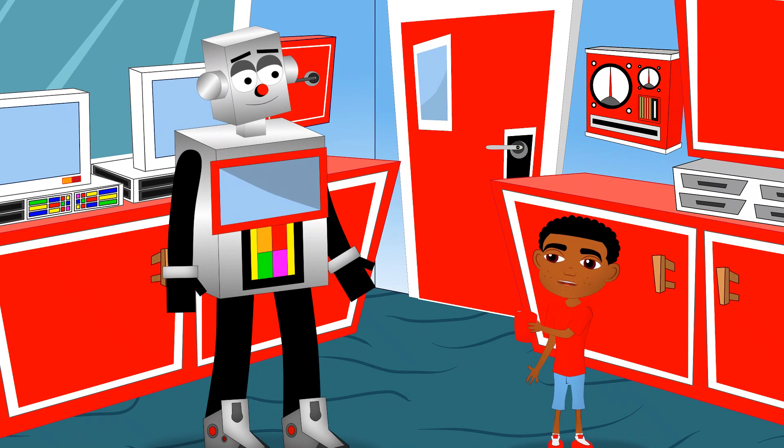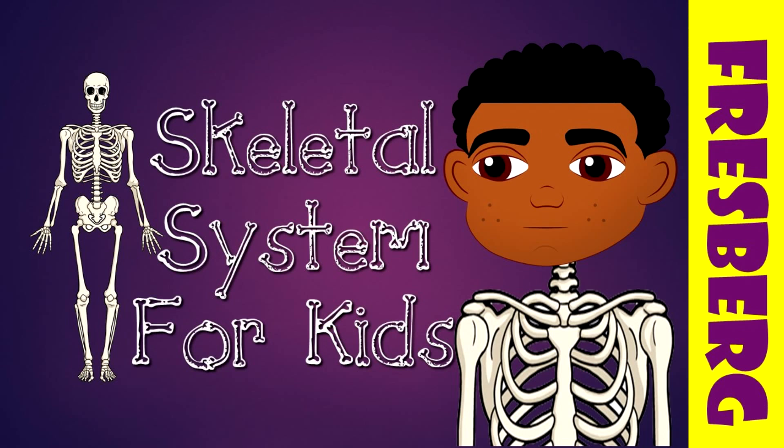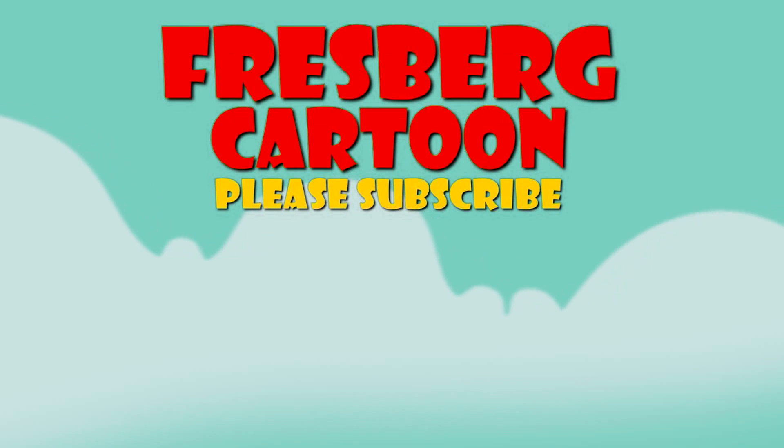You really do know a lot of fun facts about bones for children. I've got to go but thanks for all your help with the skeletal system, Moe. I hope you had fun learning with Fresberg Cartoon.